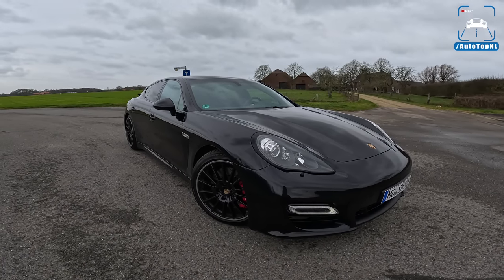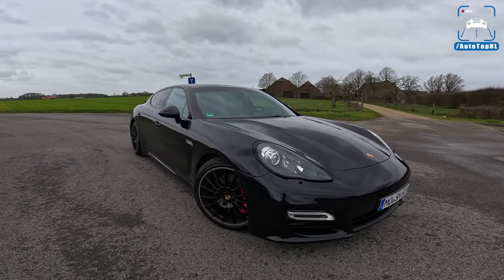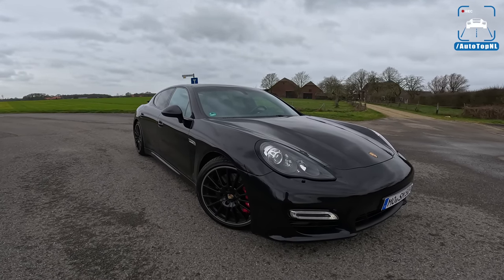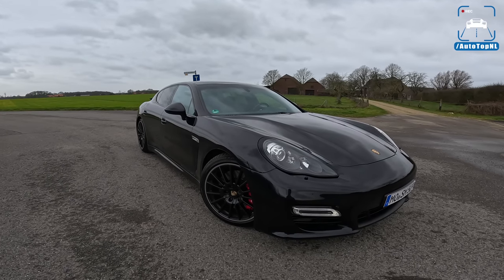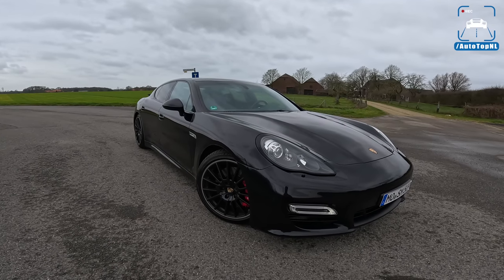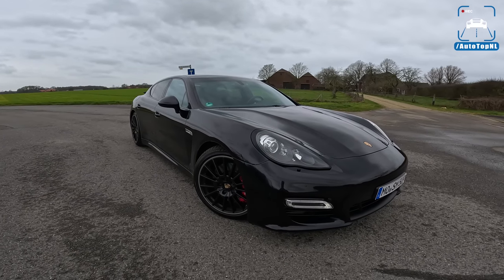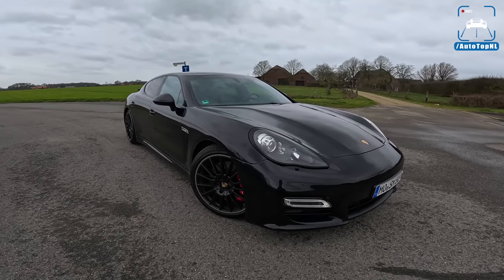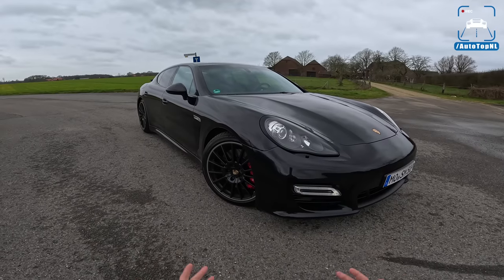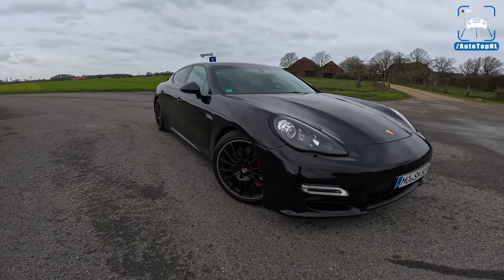Welcome to this POV review by AutotopNL. My name is Max and today we've got another viewer's car. This is Sardine's Porsche Panamera GTS from 2013, which means it is a pre-facelift. The GTS is probably the one to have in the range. It is a naturally aspirated 4.8 liter V8. It sounds amazing, it looks really cool. Today I'm going to show you around it, talk about what the GTS gets over a regular Panamera, how it compares to a turbo, and then we'll take it for a drive.